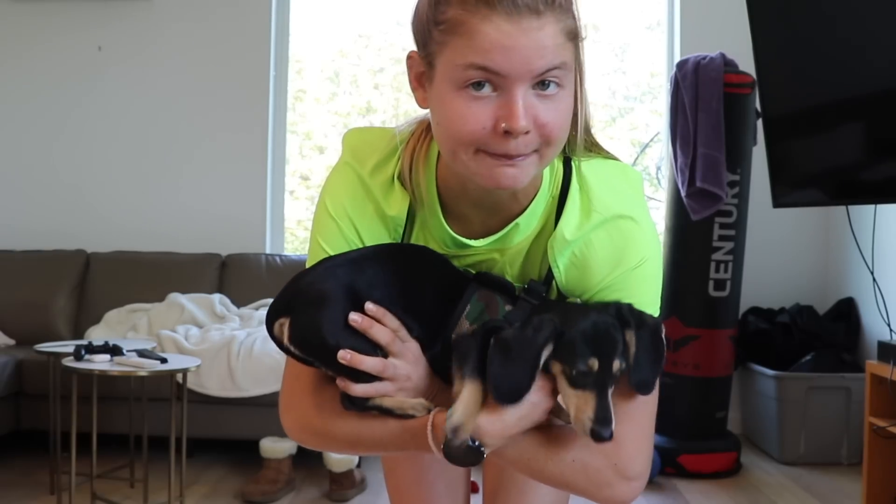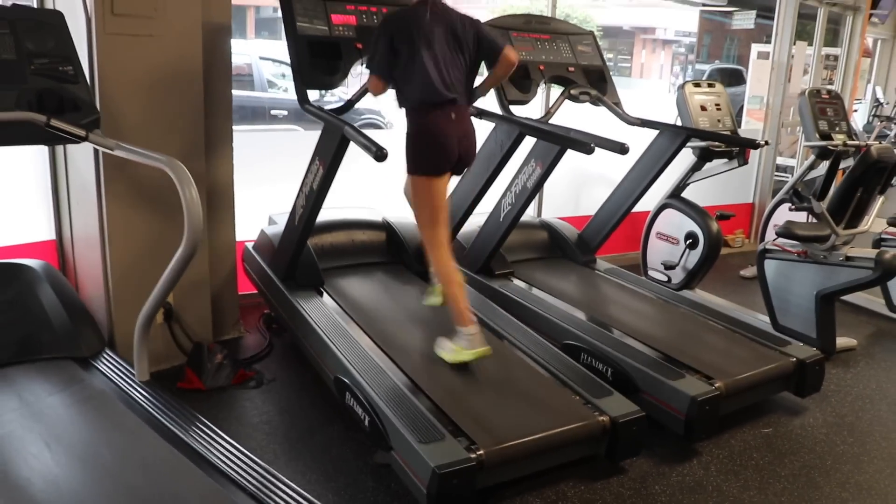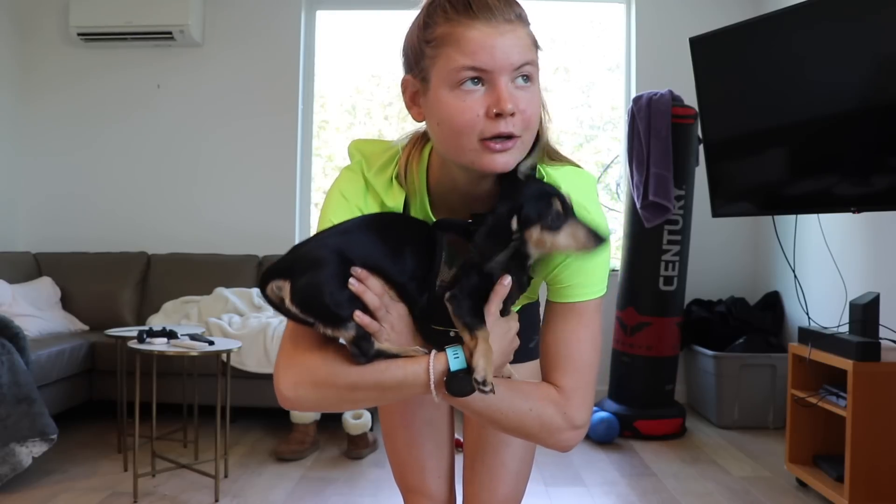I've been doing most of my workouts on the treadmill at an extreme uphill grade, so I don't know how this will go. Please ignore that this is a mess back here — we don't need to talk about it.